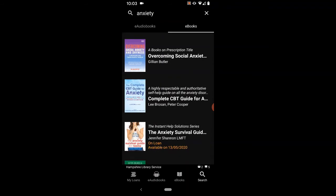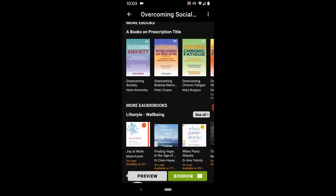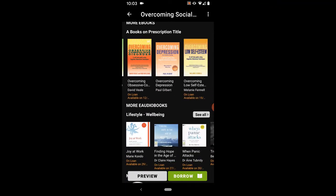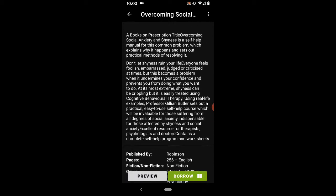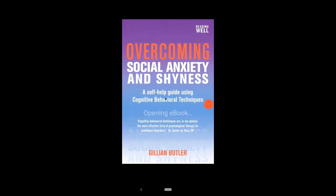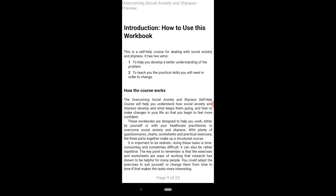If you select a book from here you can read the blurb and details of the title, as well as other books that BorrowBox recommends. You can also preview the book before reading it. To exit the preview just press the back button.